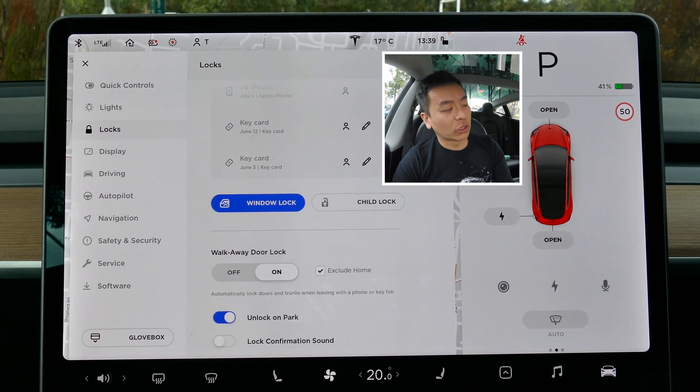For the walkaway door lock option, go to Locks under Settings and click 'Exclude Home.' This means that if you park at home in a garage, the car won't lock itself when you walk away, which is quite handy if you need to access something quickly in your car.